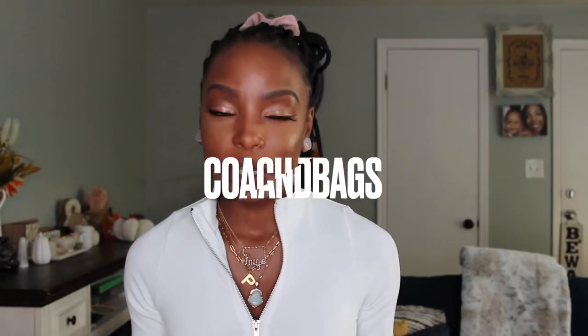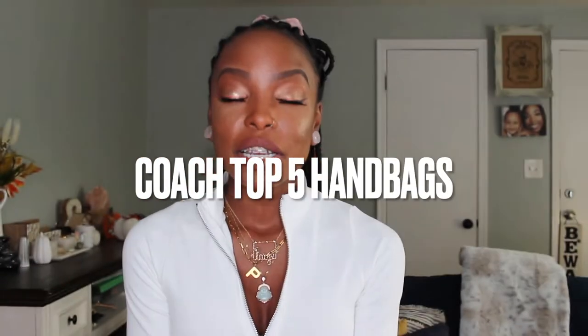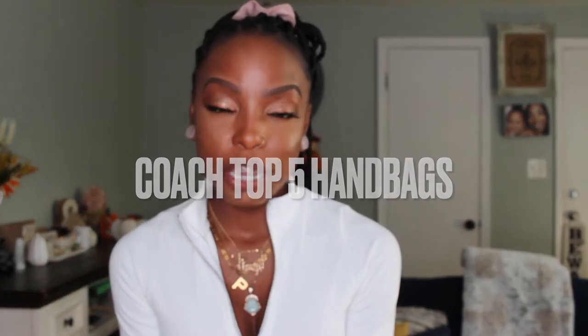Welcome back to my channel! If you're new here, go ahead and hit that subscribe button. Today we're going to be going over Coach's top five handbags, so if you want to see what my top five Coach handbags are, keep on watching.